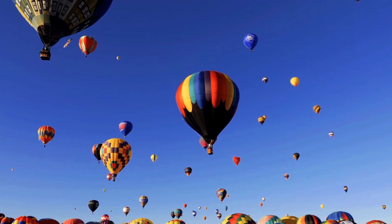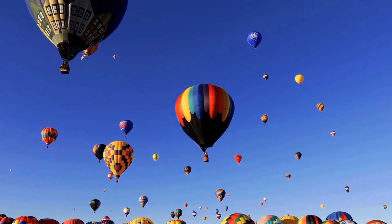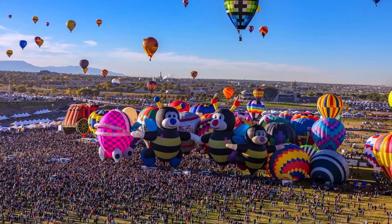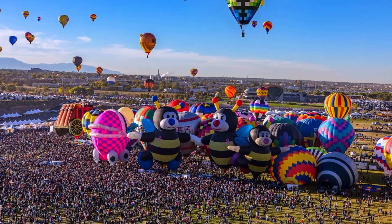The Albuquerque International Balloon Fiesta is the largest balloon event in North America, spanning over nine days in October. Besides the balloons, the fiesta has a fun atmosphere with events, food, music, and activities, making it a great experience.